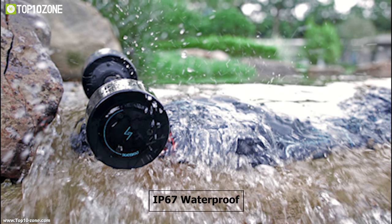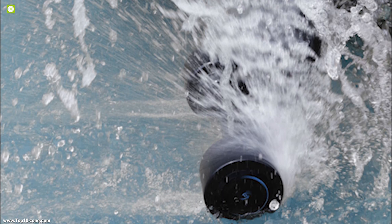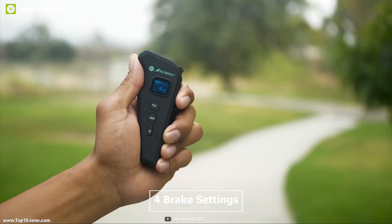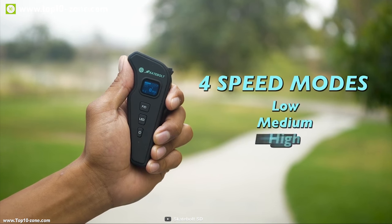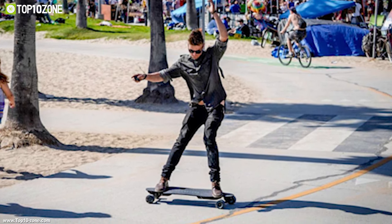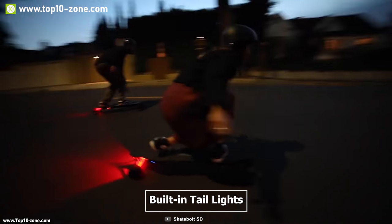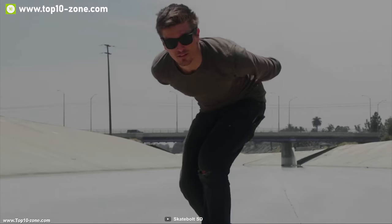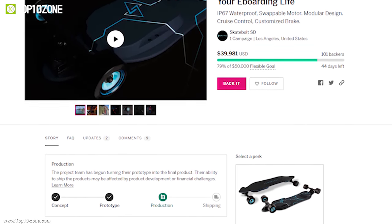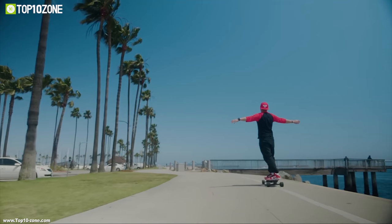The skateboard is rated IP67 waterproof, allowing you to immerse the board entirely in water for a short period of time without damaging it, so you can enjoy rainy day trips without any worry. It has four brake settings from soft to strong so that you can adjust the amount of braking according to your need. It also has a regenerative braking system, which means you can charge your board during the trip while braking on downhill. It has built-in taillights which flash while braking, ensuring a safer ride at night. This electric skateboard has raised more than $42,000 US dollars through its crowdfunding campaign on Indiegogo.